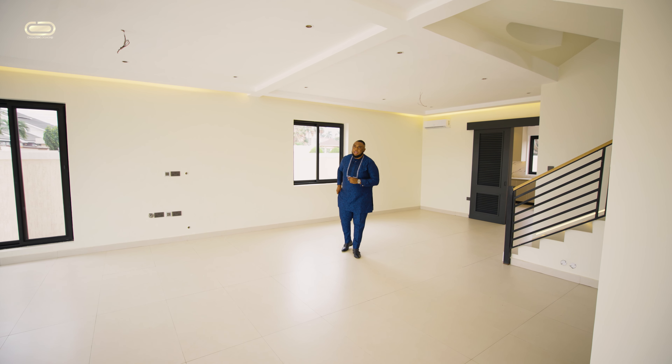This property is located in the prestigious Airport Residential Area, and it is a perfect blend of modern luxury and comfort. Boasting spacious bedrooms, each bedroom is actually ensuite. If you're looking for a property that gives you convenience and privacy, this property right here brings it to your doorstep.